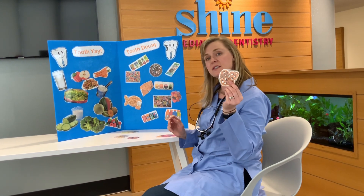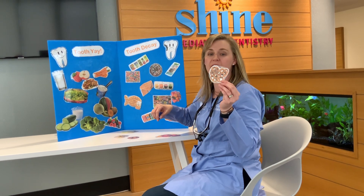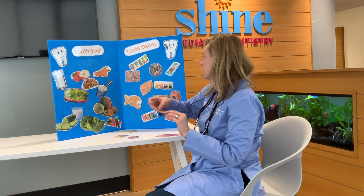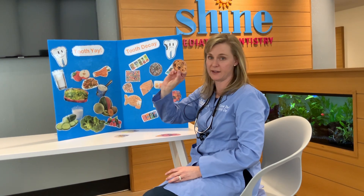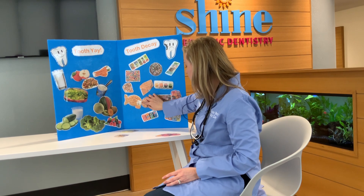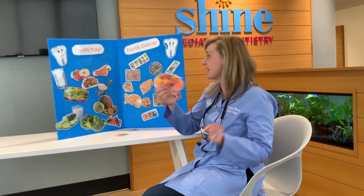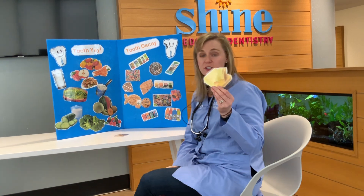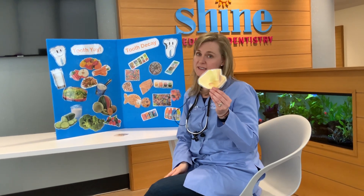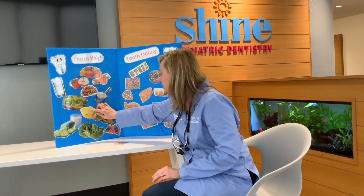What about pretzels? They're just like those graham crackers and goldfish — they get stuck in your teeth and they cause cavities. What about cookies? Same thing — get stuck, not so great for your teeth. What about these crunchy vegetables called peppers? Great for your teeth! How about cheese? Cheese also makes a really great snack — it doesn't hang around and doesn't cause cavities. So cheese goes in the tooth-yay.